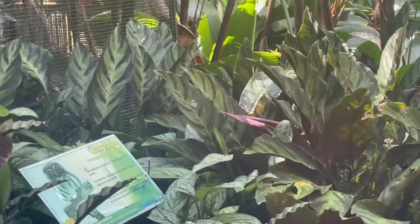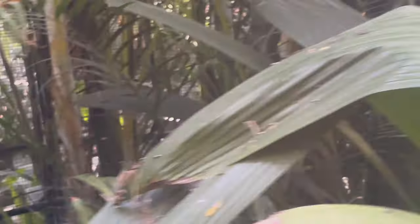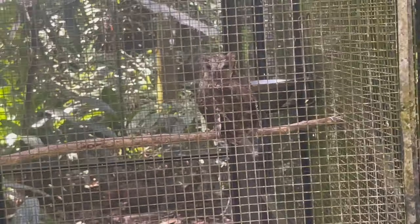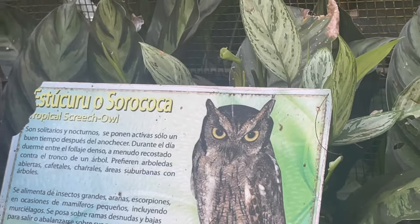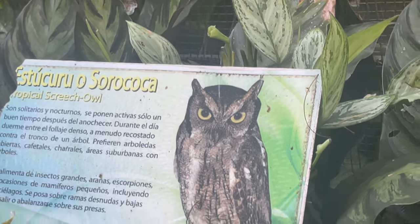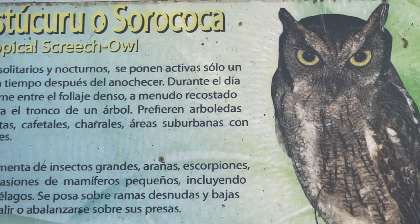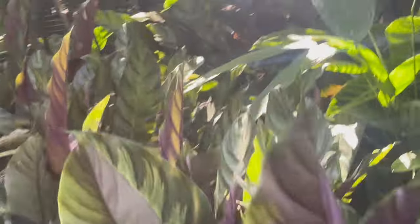Cuatro Ollo — it's called Cuatro Ollo, Four Eyes. Escuro Soroka — this is another owl, Escuro Soroka. Soroka — Tropical Screech Owl, small owl. You know that owl?